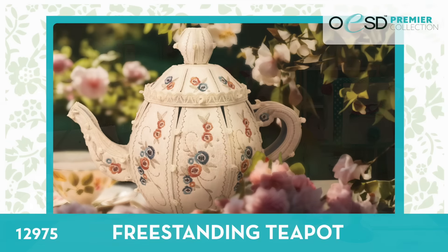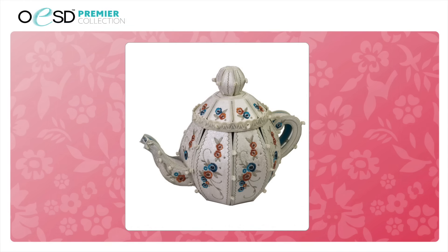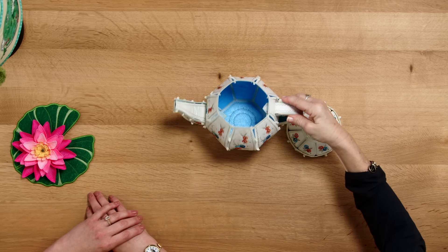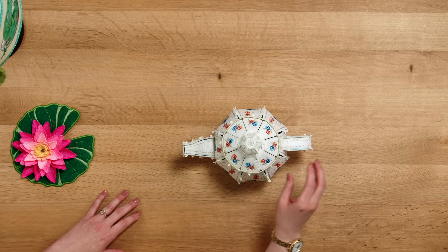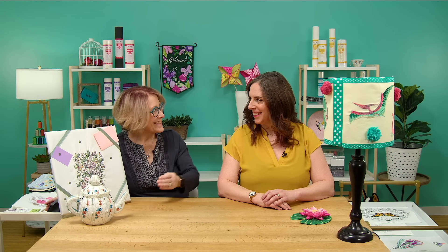Our first collection is the freestanding teapot, and this goes along with our freestanding little teacup from a couple years ago. It's lined on the inside — you can see it has the lid — and it's just the right size. It's adorable. You could change the fabric up and match it with the teacup, or if you want a fun fabric instead of the flowers you could leave the flowers off. It reminds us of Mrs. Potts and Chip!